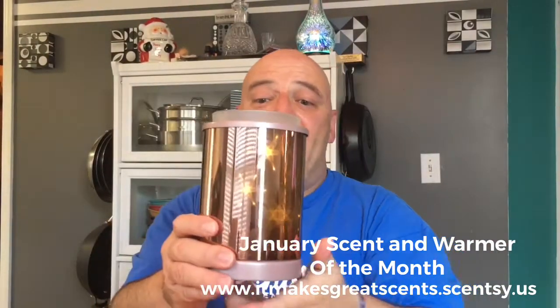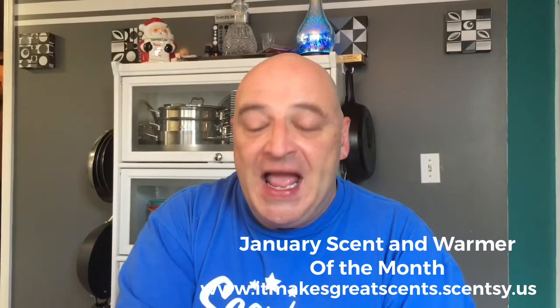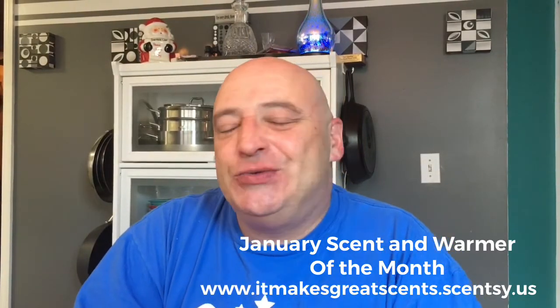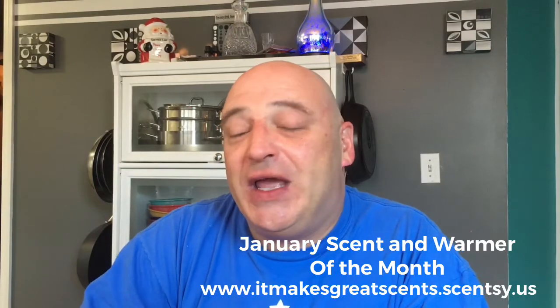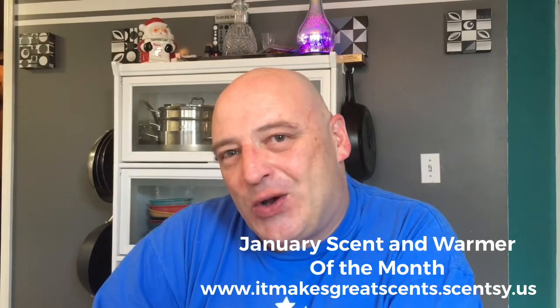This is Stardance, the Warmer of the Month for January 2018. The scent is Vanilla Mint. And if you'd like to get your hands on this, you know what to do — click the link down below, get a hold of me, and let me know that you would like Stardance in your world.